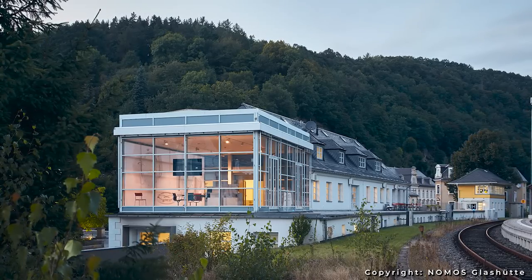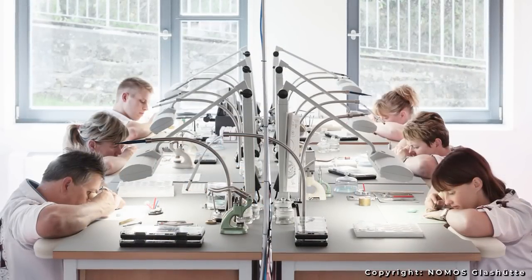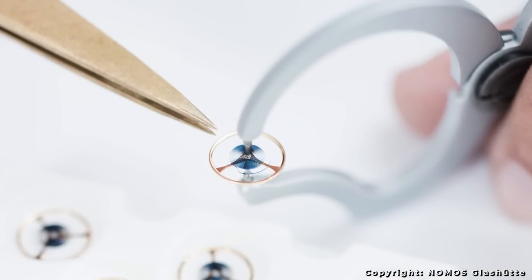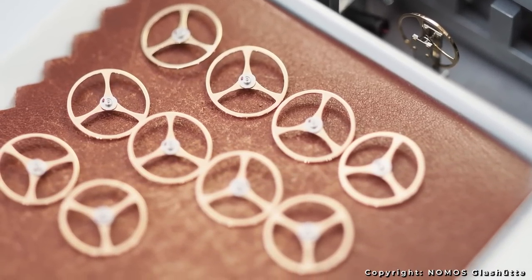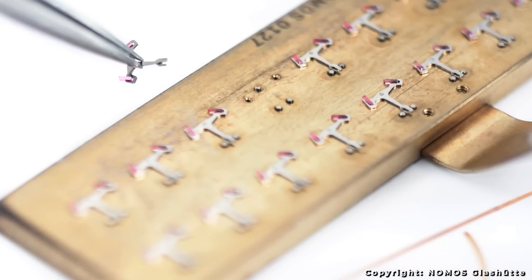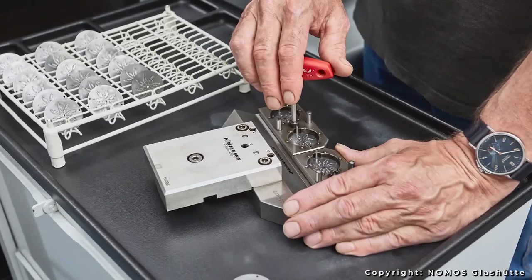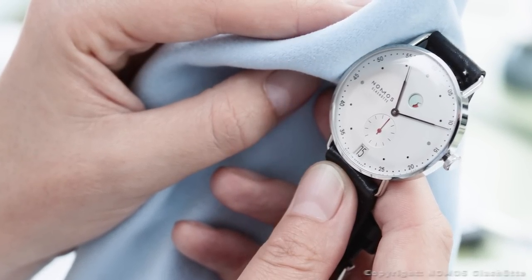Watch aficionados will already understand — without an escapement, you don't have a working watch. So, with the help of the Technical University of Dresden, an investment of time and money, the final escapement, the Nomos swing system, was announced. This new system was announced in the form of the Metro model in 2014 at Baselworld. Two years after this milestone in the company's history, Nomos focused on upgrading its calibre range with the swing system and to roll it out to all models. Calibres that receive this upgrade are all officially honoured with DUW at the beginning of the movement reference — DUW standing as a final touch to crown the movement as truly in-house. If you were wondering, DUW directly translates to German clockworks in English. Not too shabby for a company only 30 years old.